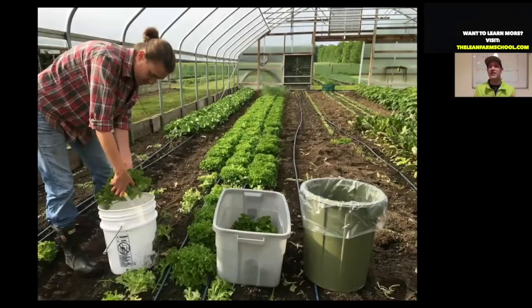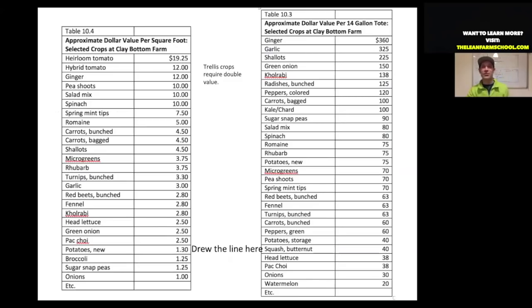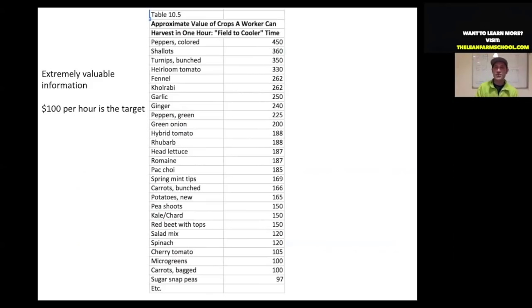Here's an example with lettuce: we start the clock at 8 a.m., and when she's finished we ask how many heads of lettuce came in, and we quickly calculate whether we achieved $100 an hour. We then focus on crops that percolate to the top of these metric lists. We want to offer these first to our chefs, and we're very cautious about growing something like sugar snap peas on a large scale because we have a hard time getting to that $100 field-to-cooler rate.